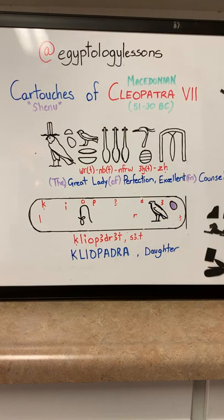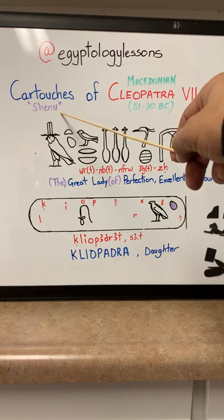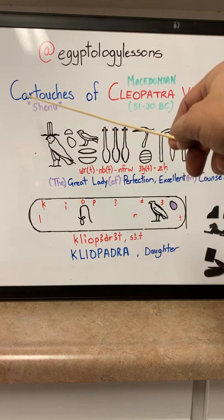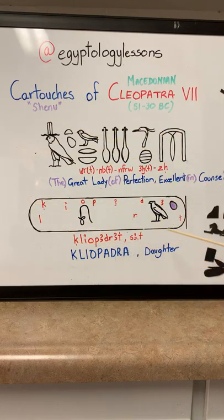Just to recap: what we have here are two of her most common names. There are variations, but these are the most common. Now, cartouche means 'shenu' — that's the actual correct Egyptian name. Cartouche is more of a French word, used to identify the cartouche, which was shaped like a bullet cartridge that the French soldiers used when they came to Egypt.